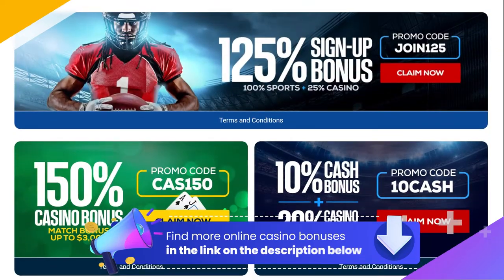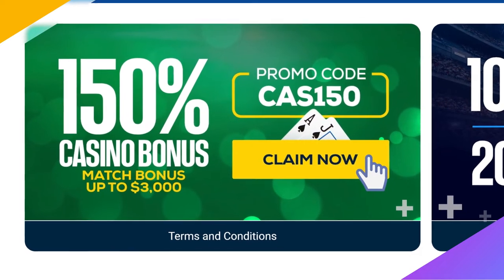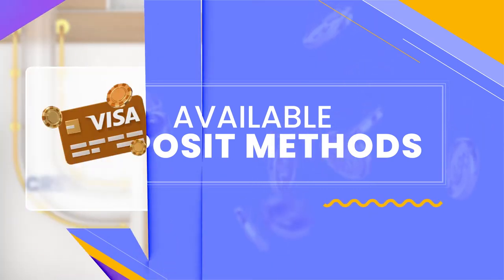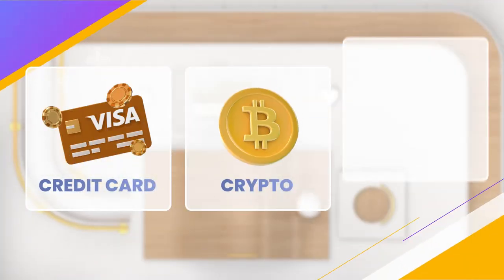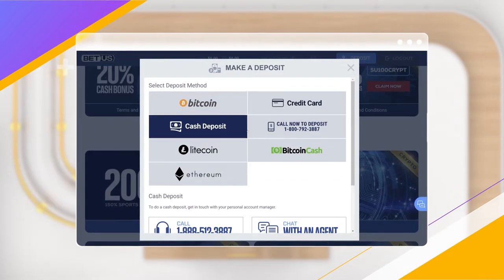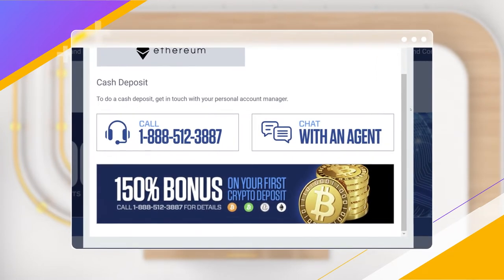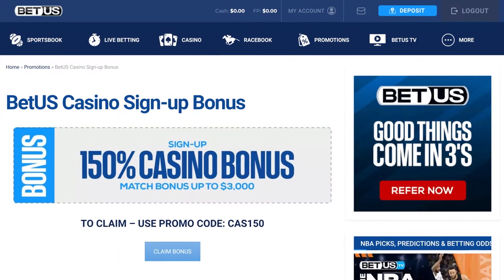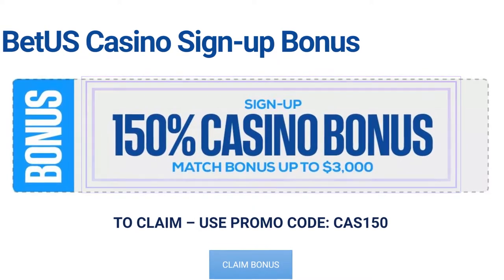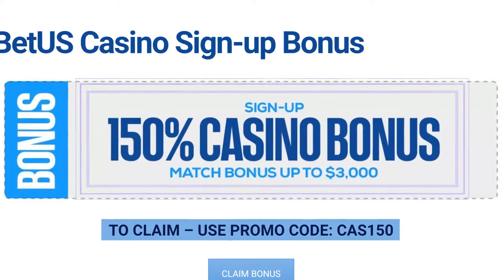Scroll down a bit to find the 150% match casino bonus up to $3,000, then click on the offer to bring up the deposit process. Available deposit options include credit cards like Visa and MasterCard, cryptocurrencies like Bitcoin and Ethereum, phone payments, and cash. For the cash and phone options, you must contact BetUS Customer Service. You'll need to deposit at least $50 to qualify, and BetUS will match your deposit by 150% up to $3,000. The bonus code for this deal is CAS150, though it should automatically be entered after you select the 150% match bonus.